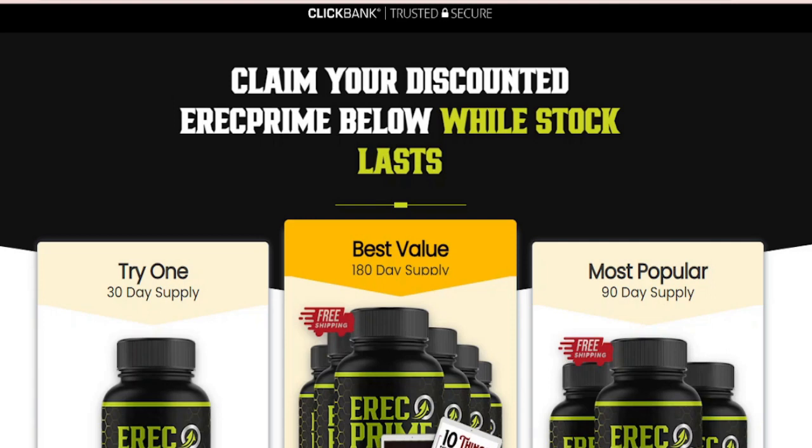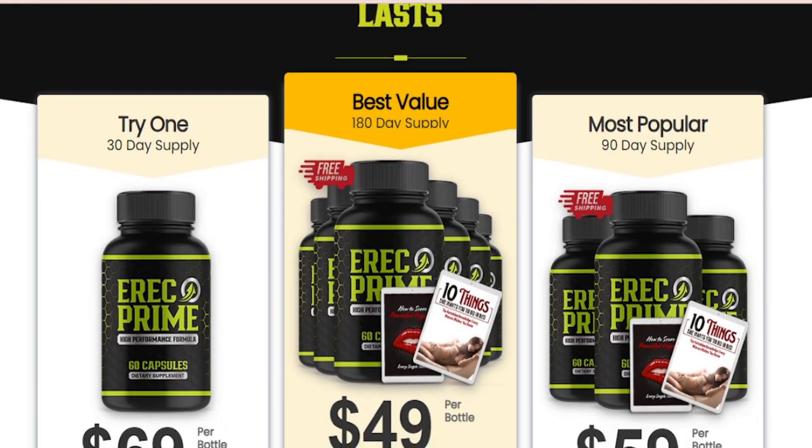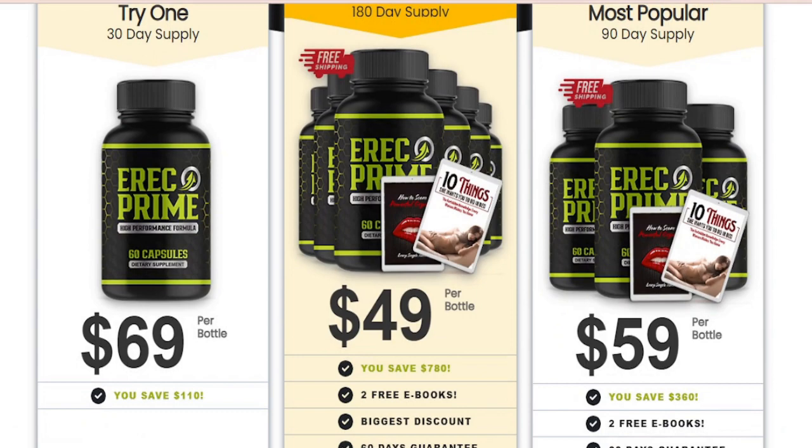Is ErectPrime available in Australia? Unfortunately you won't find ErectPrime in retail location stores and chemist shops in Australia. The ED treatment is neither accessible at Amazon and Walmart.